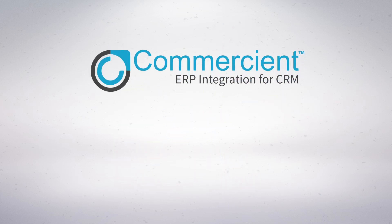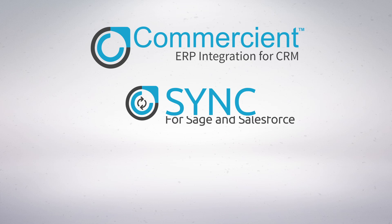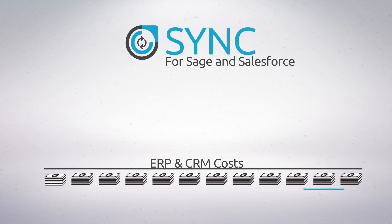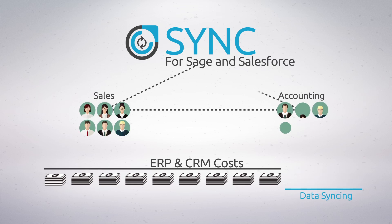Commerciant has the solution for you. Introducing Commerciant Sync for Sage and Salesforce. Sync eliminates all the extra costs associated with ERP and CRM data syncing and makes life way easier for your sales and accounting teams.